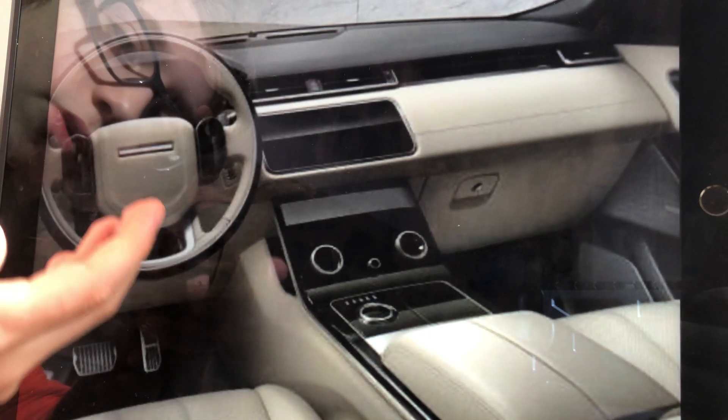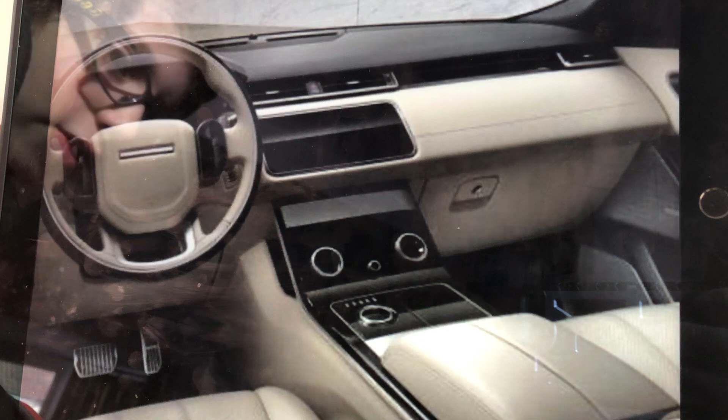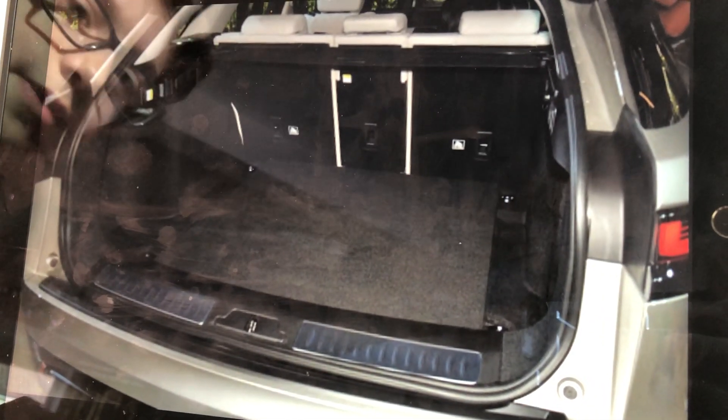The steering wheel is sort of different, but still everything else is the same — same luxury, same everything.